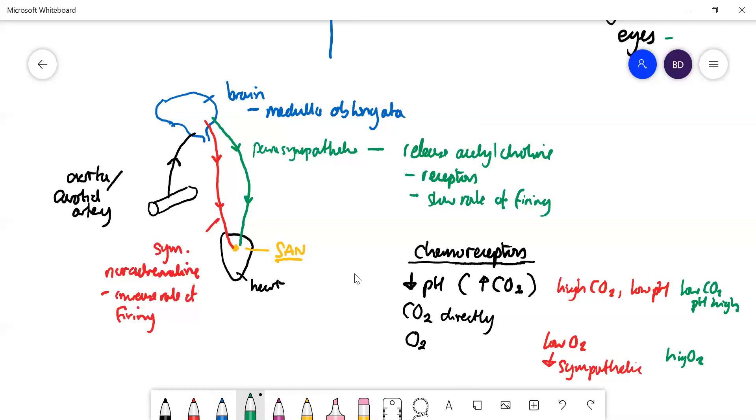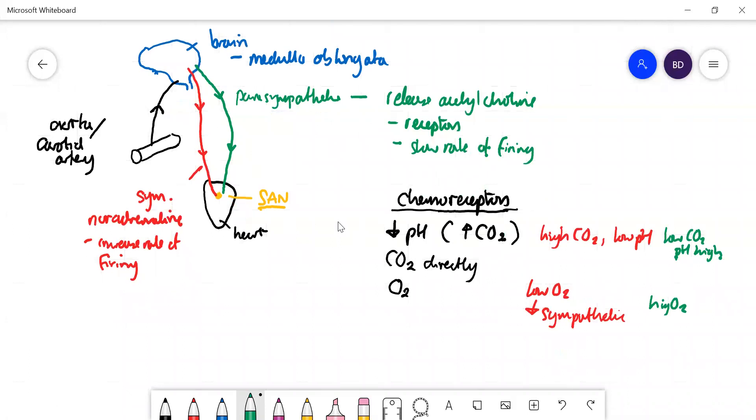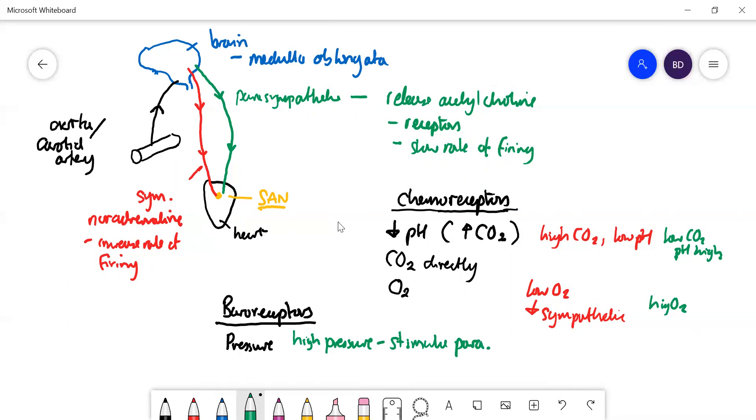Chemoreceptors play a big part in controlling heart rate, but that isn't the full story. There are also baroreceptors, which are pressure receptors. If blood pressure is high, the heart needs to slow down — that signal goes back to the medulla oblongata and stimulates parasympathetic activity. The opposite is also true: low blood pressure means you need to increase it by making the heart beat faster, stimulating the sympathetic.